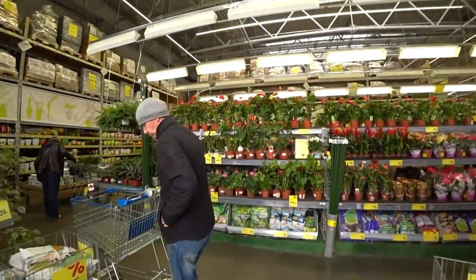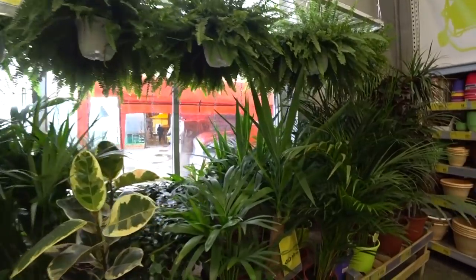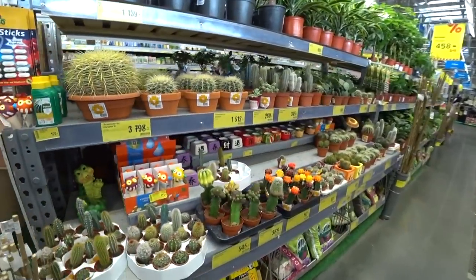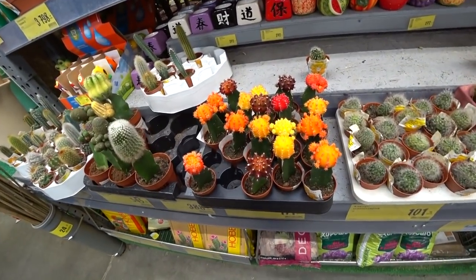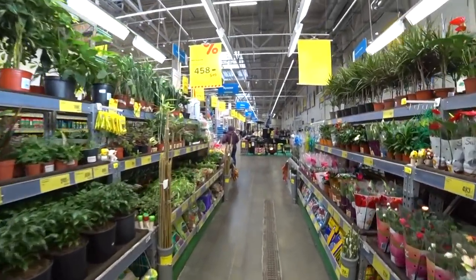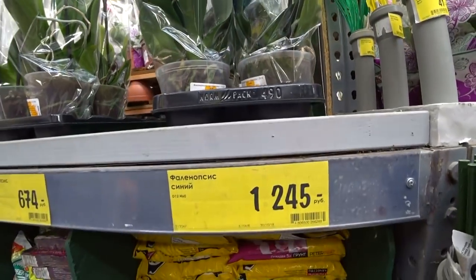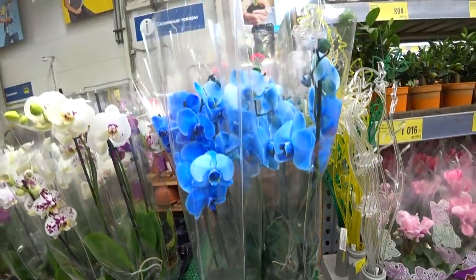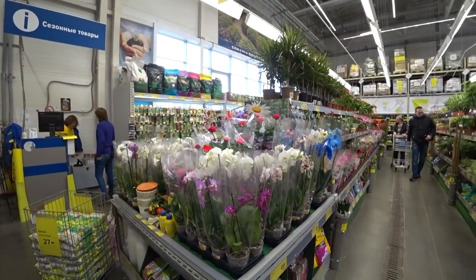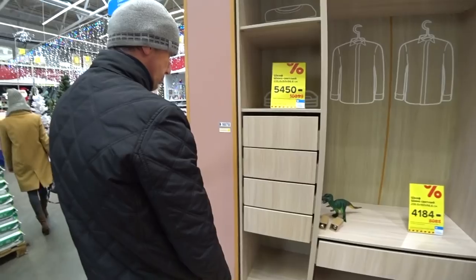We return back to the main store. This is the flower department — a lot of flowers and pots. The cheap pots are about one dollar each. My cactus died; I bought one two years ago and it died unfortunately. There are orchids here for $20.